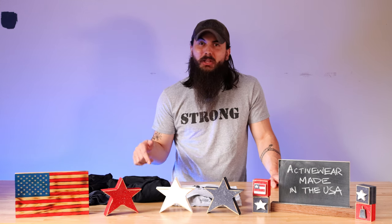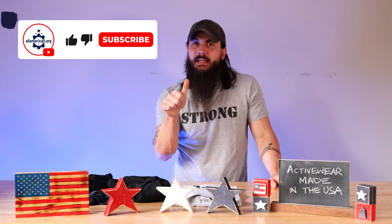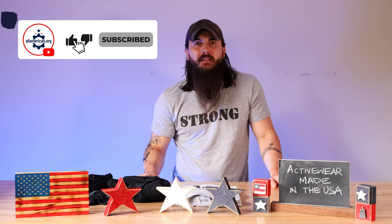That's it for this video on how to find activewear made in the USA. If you have any questions, make sure to drop a comment below and I'll hit you back with an answer. If you like this video, make sure to like and subscribe. And as always, thanks for supporting your country and shopping American-made. See y'all next time.